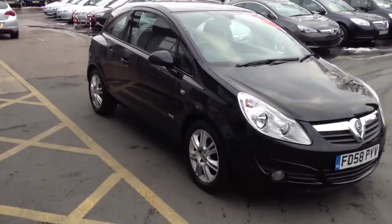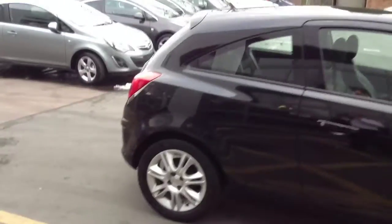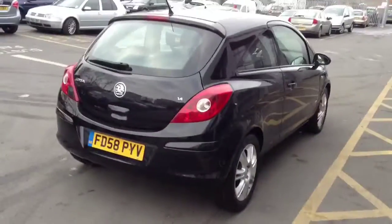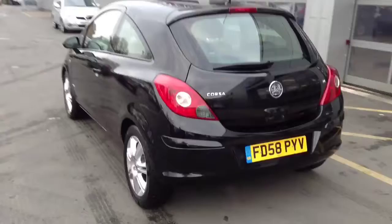Welcome to Bayless. I'm presenting a Vauxhall Corsa 1.4 Design 3-door finished in black sapphire. This car was registered in February 2009 and will come with 12 months network warranty and 12 months MOT.